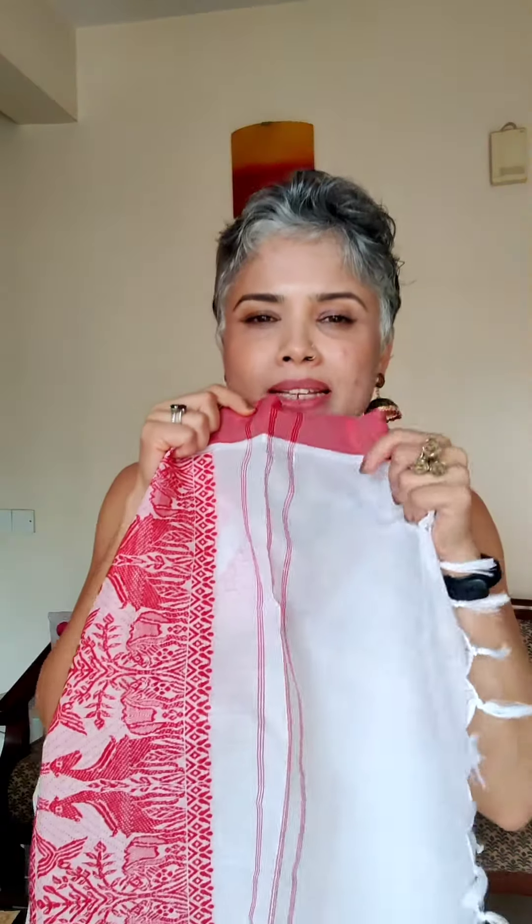It has a bit of a blend, not too much. So it does feel like cotton but it drapes a little differently, so the fall is a little different. What I have done here is I have worn it with a linen top, like a usual drape of the sari.